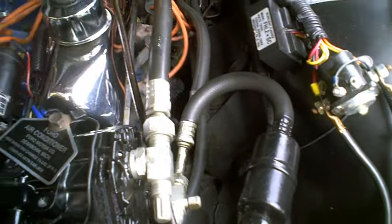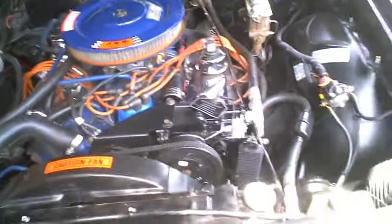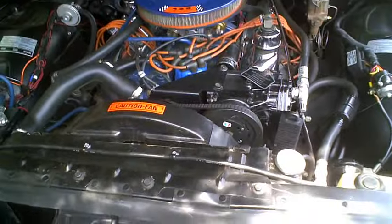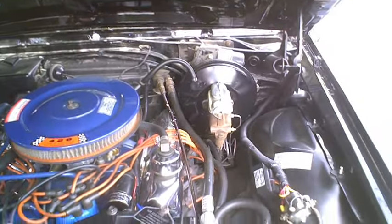Nothing's greasy, nothing's losing oil. I wonder if this was redone — oh, I'm sure it was. He said it wasn't. I think it was. Something was very done. It's got a new brake booster.